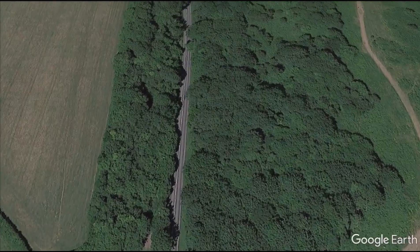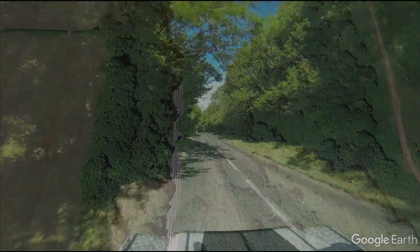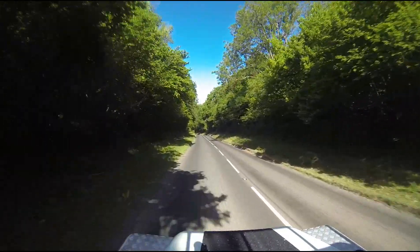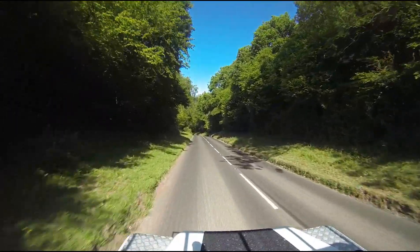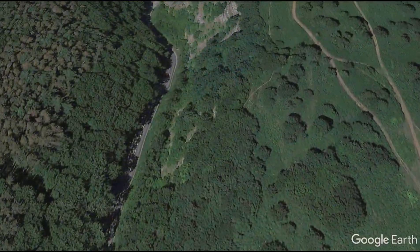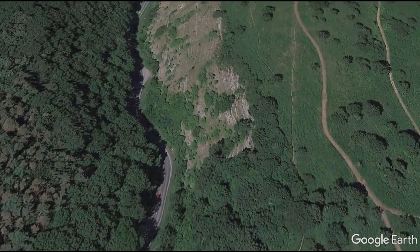Burrington Coombe is a wadi — a dried-up riverbed from the Triassic period. Nowadays, as you can see, it's wooded on both sides. In fact, 'Coombe' is a Saxon word for a wooded valley. The road drops downhill with a couple of sharp bends, again on the route of the old riverbed.